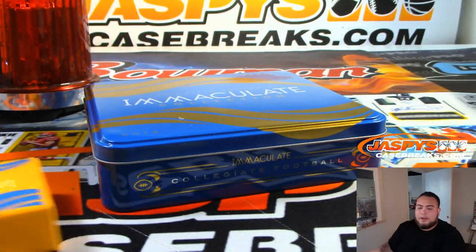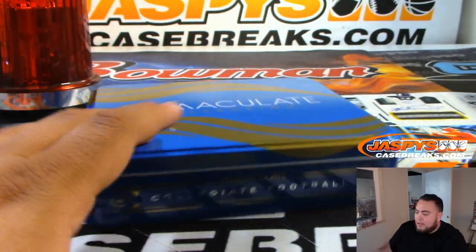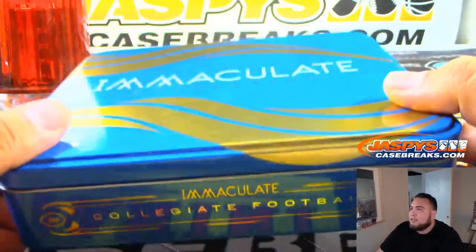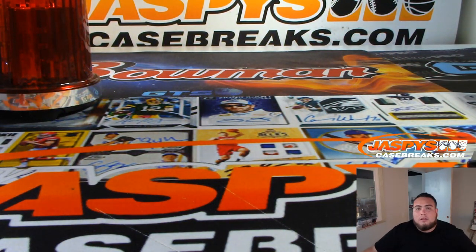Alright guys, that's the break — that was number two. Number three is in stock and I believe there are some very, very nice hits in break number three, four, and five of Immaculate Collegiate Collection Football. Appreciate it guys — JazbysCaseBreaks.com, thank you.